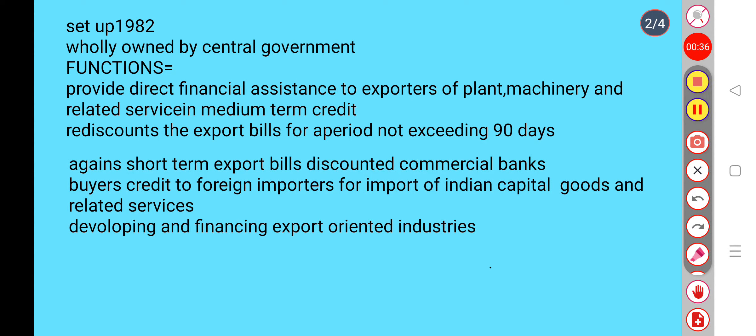It rediscounts the export bills for a period not exceeding 90 days. Against short-term export bills, discounting commercial banks. Buyers credit to foreign importers for import of Indian capital goods and related services.